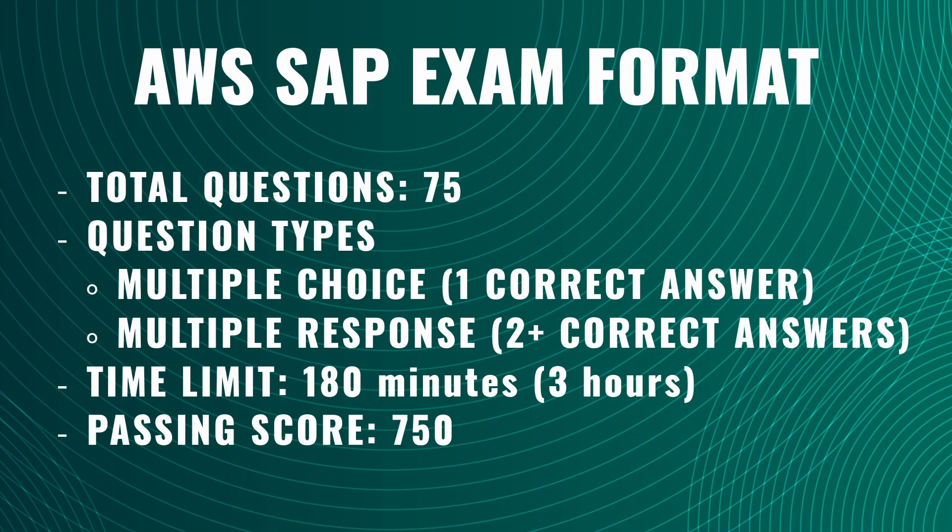This exam is no joke. It's long, it's mentally draining, and the questions are real-world scenarios that test your technical depth, architectural judgment, and time management. Let's quickly recap what you're up against: there's a total of 75 questions. Question types are multiple choice with one correct answer, or multiple response with two or more correct answers. Time limit is 180 minutes or three hours, and passing score is 750 out of 1,000, or 75%. You're going to get a mix of well-known services and edge case scenarios, and you'll absolutely see topics that you did not prepare for.